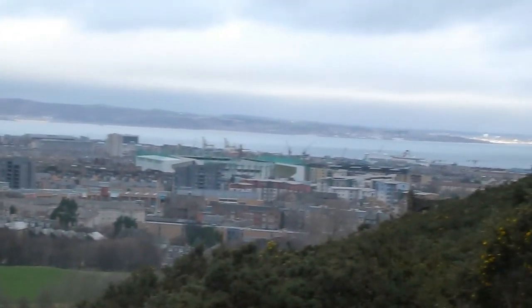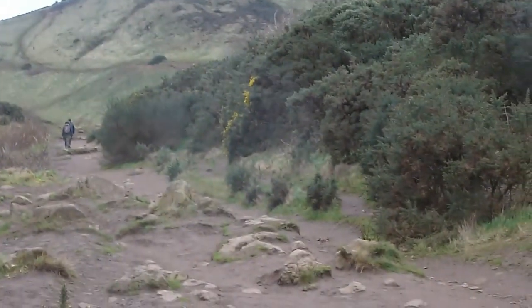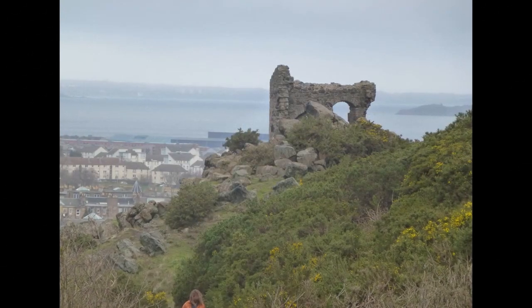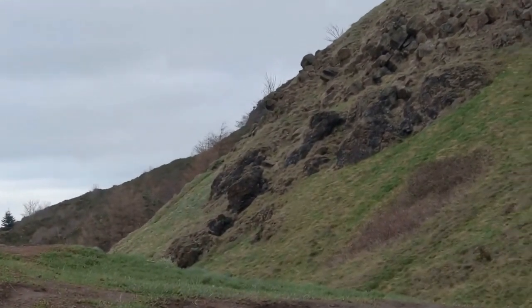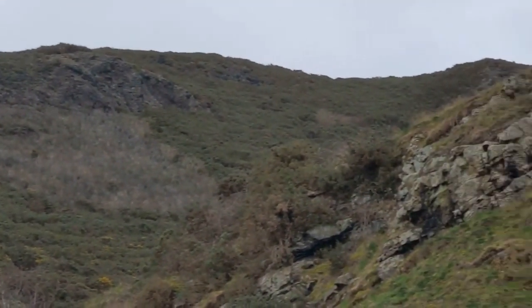You can see various bits of Edinburgh as I walk up. I'm not sure if that's Hearts or Hibs football ground that you can actually see there. You can see people on the path and you can see Arthur's Seat. There's another view of St Andrew's Chapel - a second view of it as well. I did actually climb up the very steep side and found it was cordoned off, but I walked through the cordon.